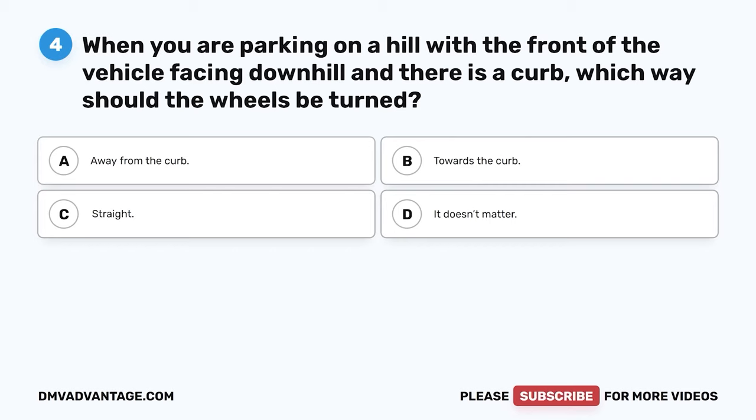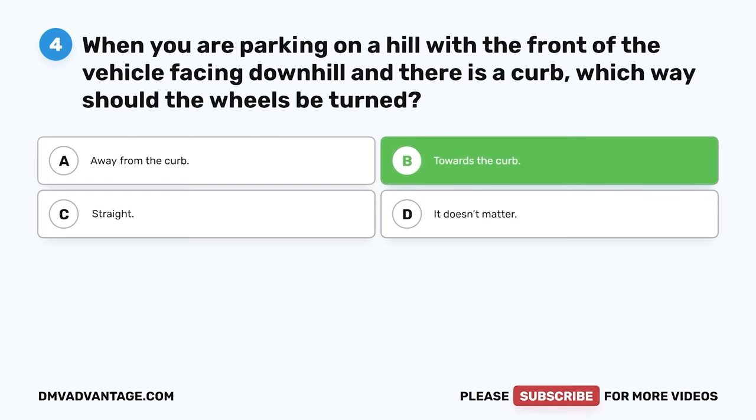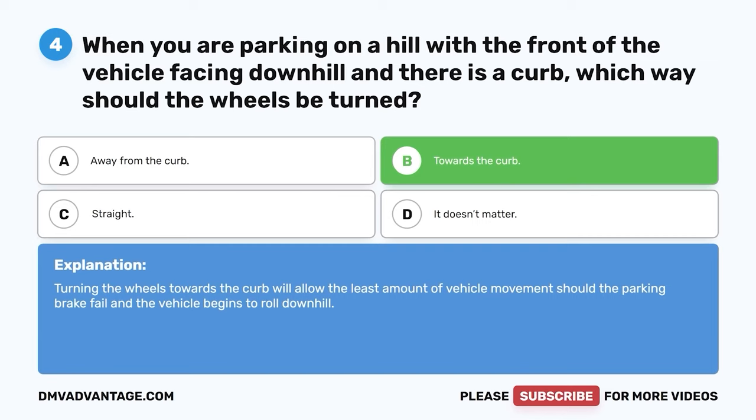Question 4. When you are parking on a hill with the front of the vehicle facing downhill and there is a curb, which way should the wheels be turned? A. Away from the curb. B. Towards the curb. C. Straight. D. It doesn't matter. The correct answer is B. Towards the curb. Turning the wheels towards the curb will allow the least amount of vehicle movement should the parking brake fail and the vehicle begins to roll downhill.